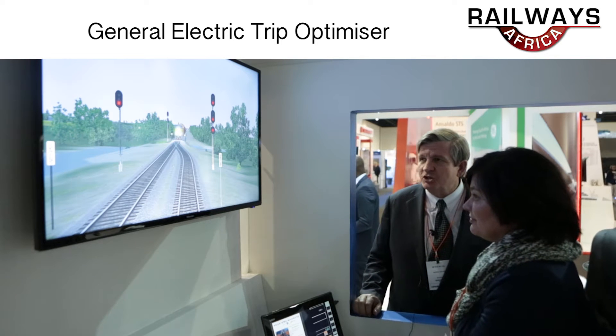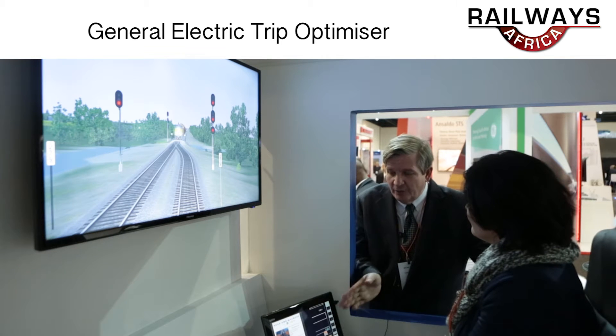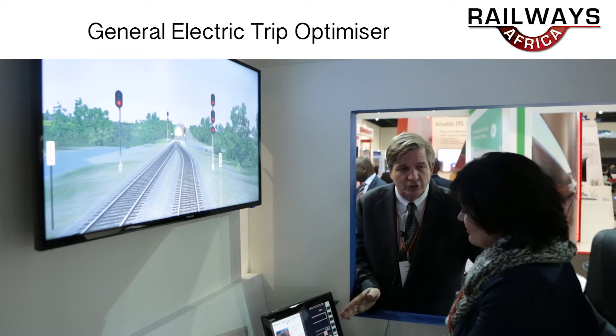It's mostly a software upgrade, with a little bit of hardware to it. The system is integrated into the control system, so we'll walk through the setup on the control system.